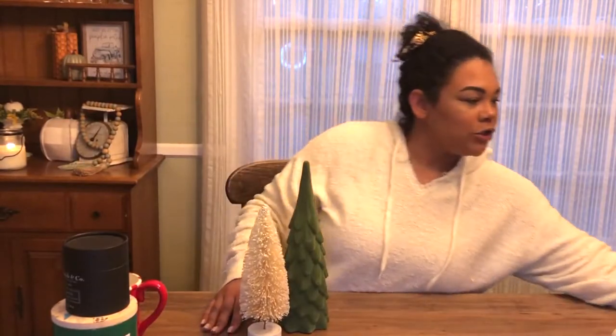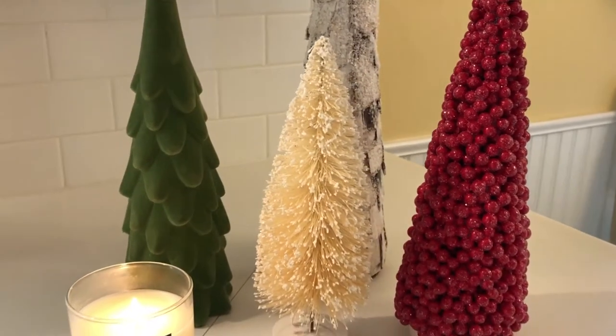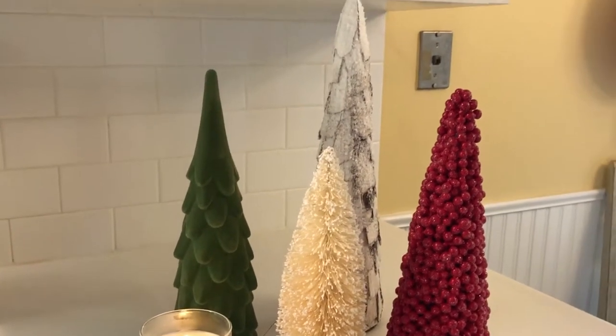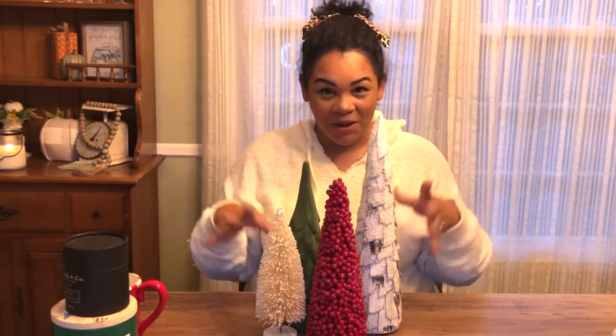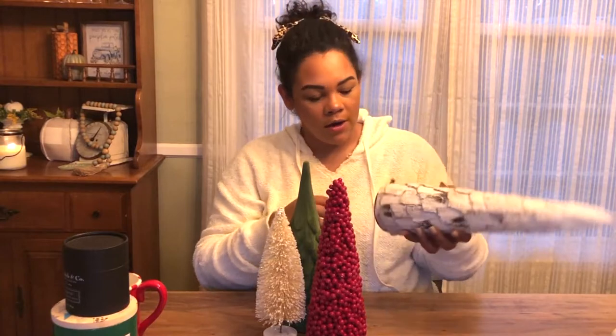Now let's move on to Target — you know I love Target and I have a serious problem with it. A love-hate relationship: I love it, my bank account hates it. I haven't done a full Target haul, so let me know if you'd like to see that. I just wanted to show the few things I got — all of these little Christmas trees. My husband Sean had to stop me because I was going overboard.